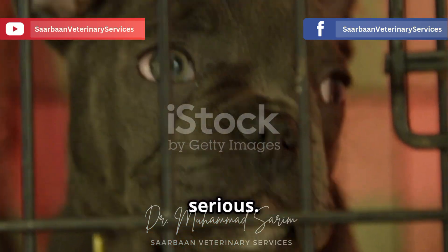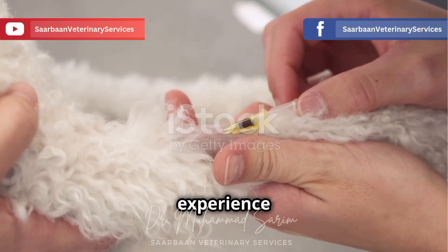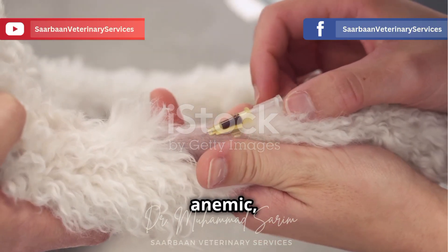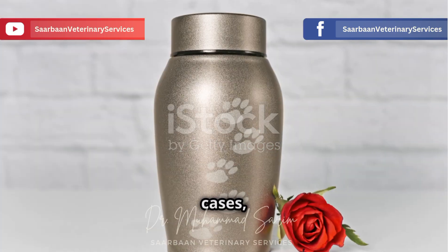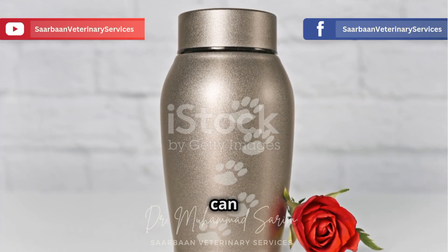The chronic stage is where things get really serious. Your dog might experience severe weight loss, become anemic, or even develop neurological problems like seizures. In some cases, chronic Ehrlichia canis can be fatal.